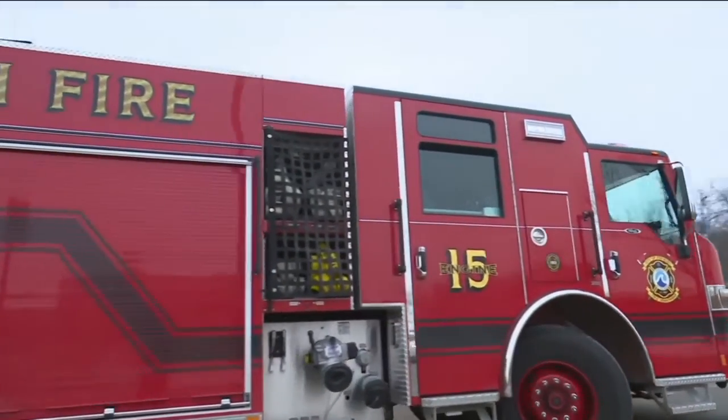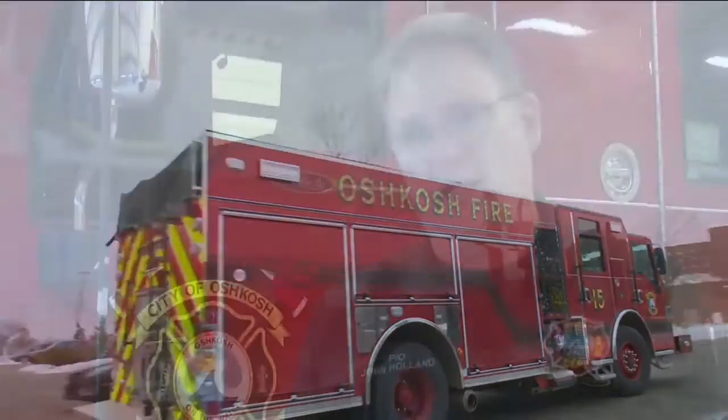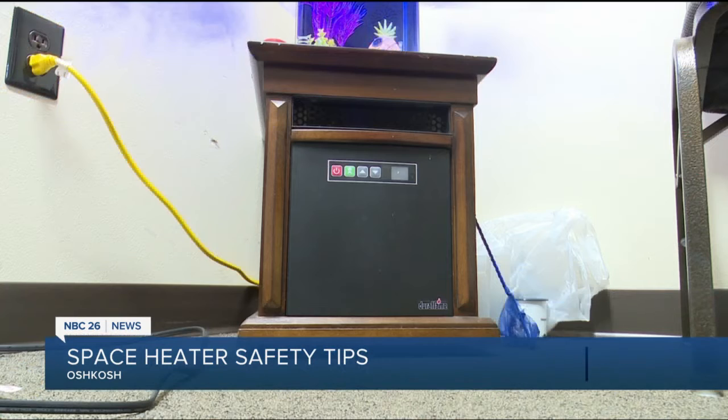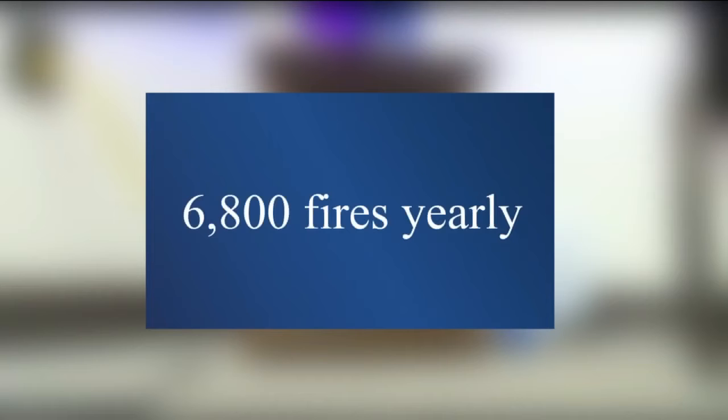Oshkosh fire crews aren't strangers to space heater-related fire calls — it's probably at least a couple a year. The Consumer Products Safety Commission estimates portable and stationary heaters are involved in an average of 6,800 fires every year.